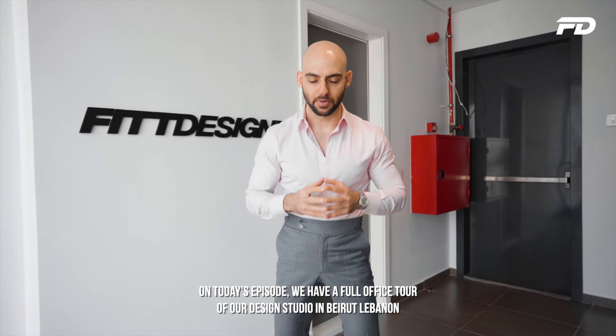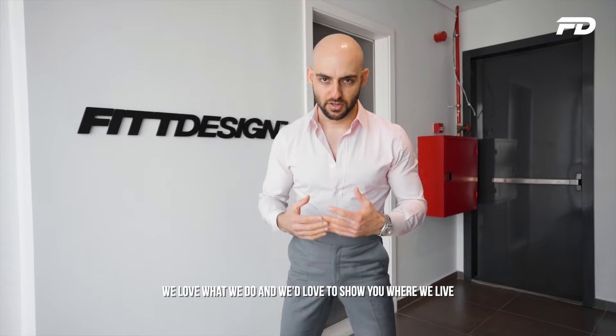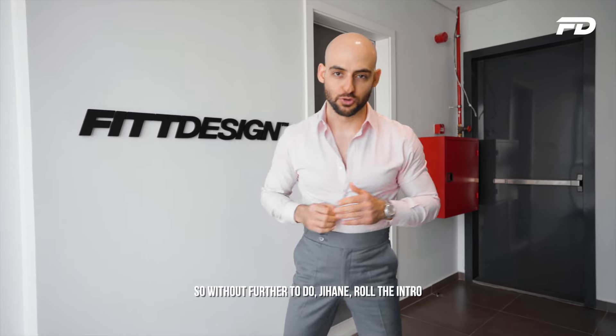We love what we do and we'd love to show you where we live. So without further ado, Jehan, roll the intro.